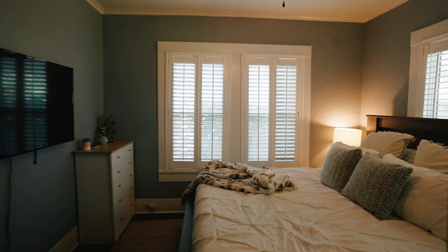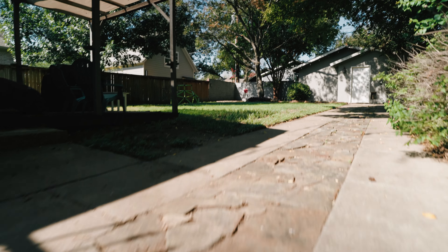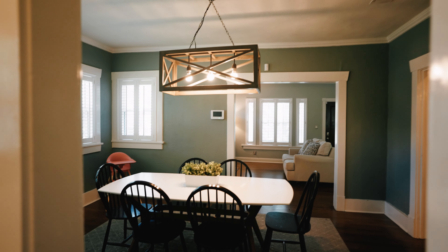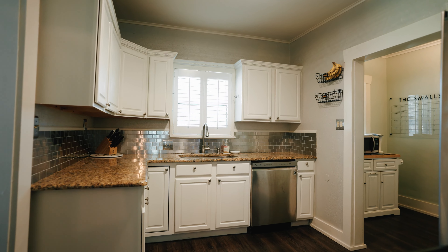This home features three bedrooms, one bathroom, and a storage area in the spacious backyard. Original hardwood floors, charming fireplace, nice large dining room, and updated kitchen are also featured in this 1920s home.